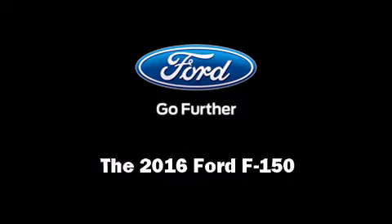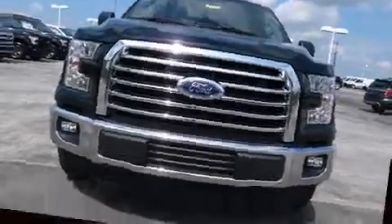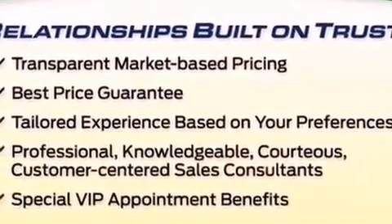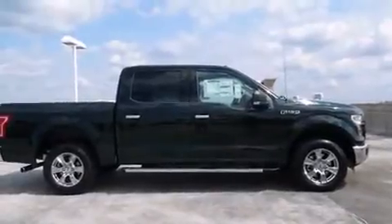Introducing the 2016 Ford F-150. A 3.5-liter V6 engine pairs with a sophisticated 6-speed automatic transmission, providing a smooth and predictable driving experience.